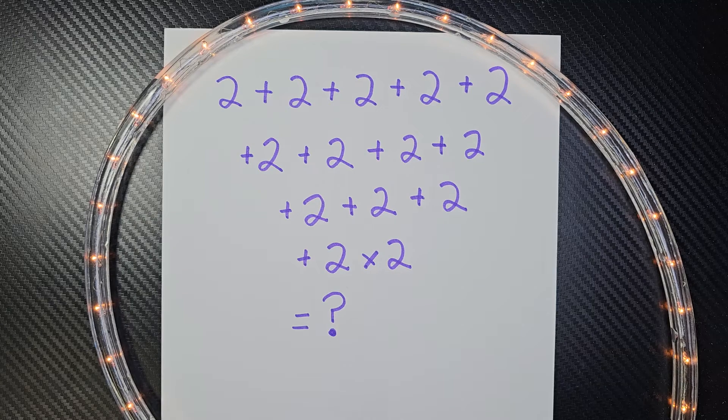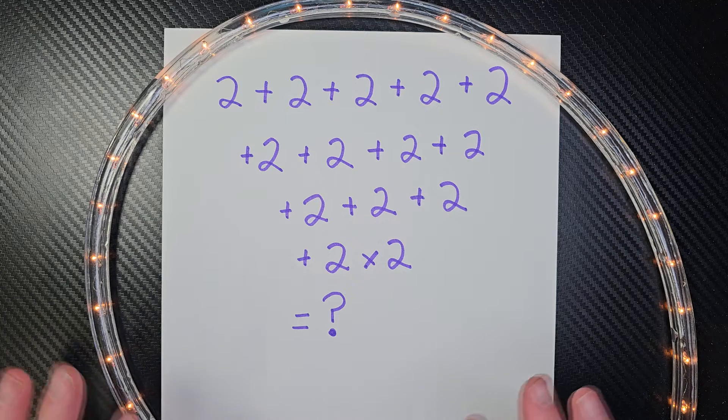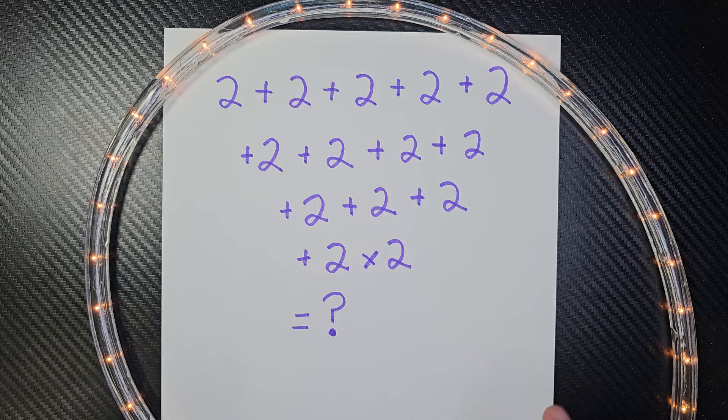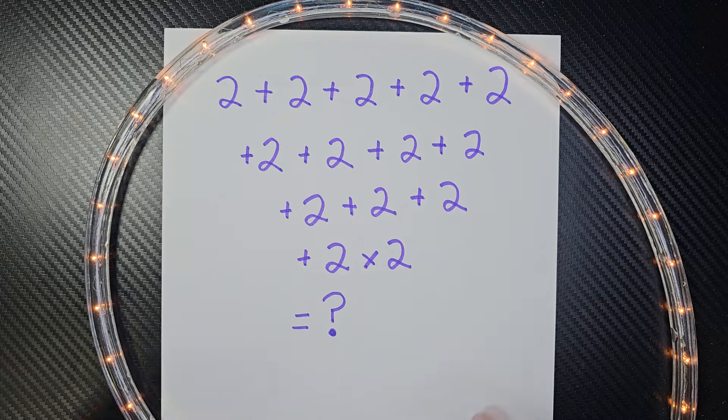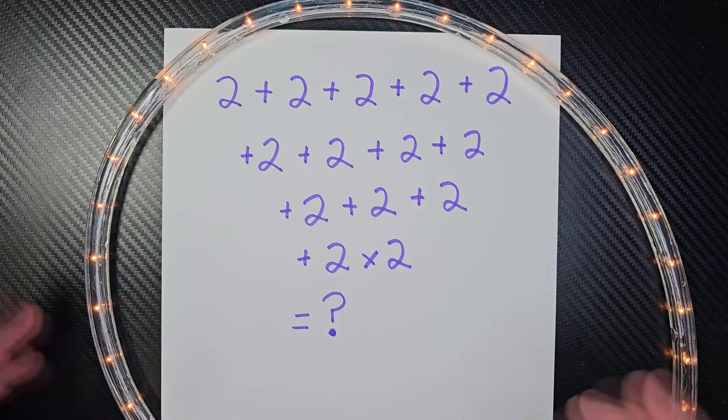Hey, welcome to the show, my math ninjas. Here I have a challenging math problem. Right now, if you want to go ahead and hit the pause button, try to work this out on your own, and when you're ready to check it with me, hit the play. All right, let's begin.